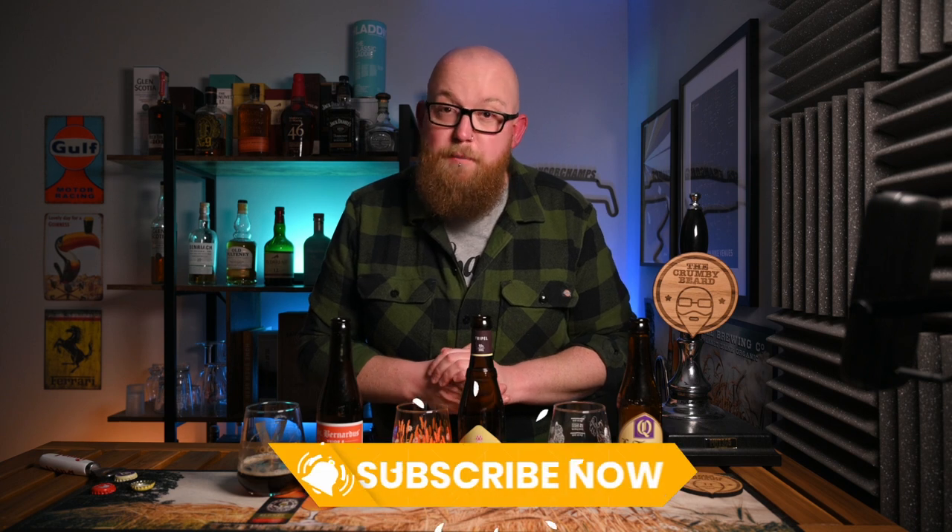That really is all I've got to say about them. As always, thank you very much for watching — if you enjoyed this video, please like it, and if you haven't already subscribed, if you'll be so kind. I'll catch you next time. Cheers!